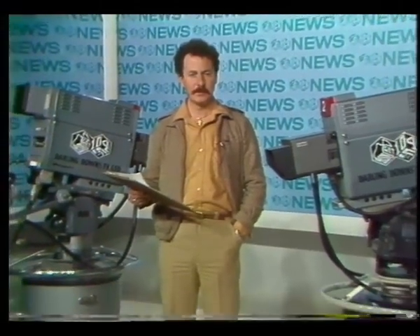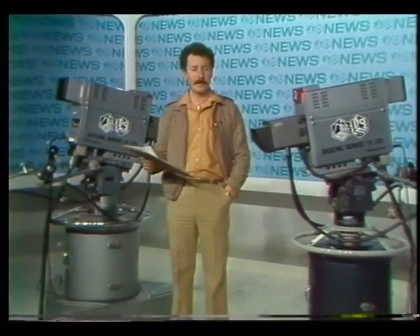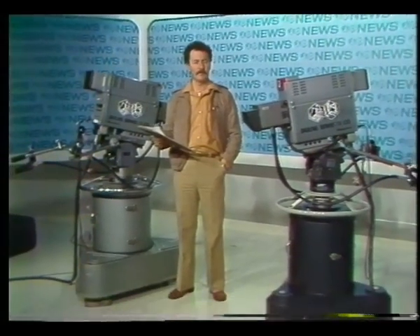Hi, welcome to Darling Downs Television, origination point for our three services: Channel 10, Darling Downs; Channel 4, Southern Downs and Northern New South Wales; and Channel 5A, our translator or booster for Toowoomba City.